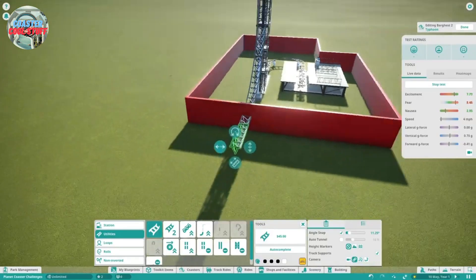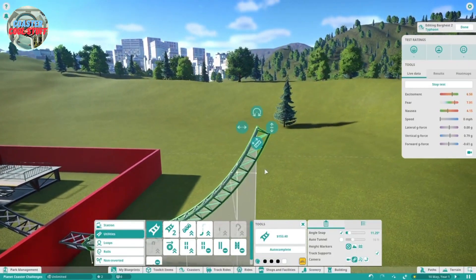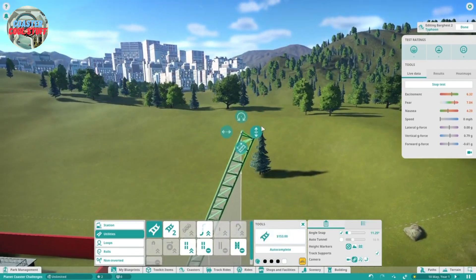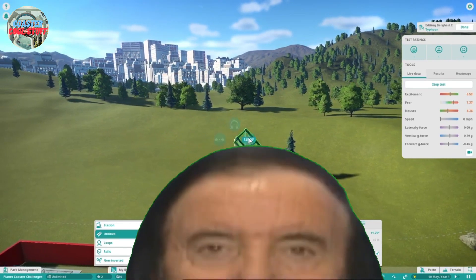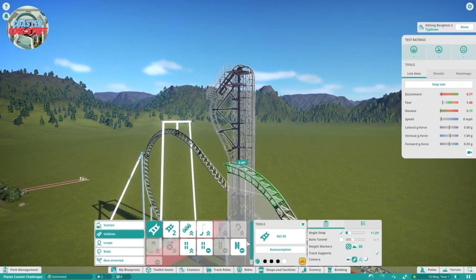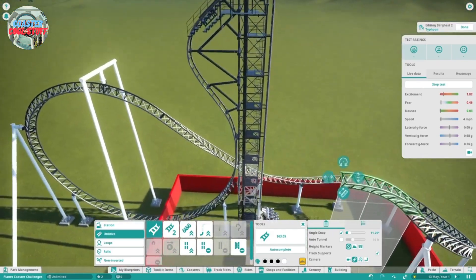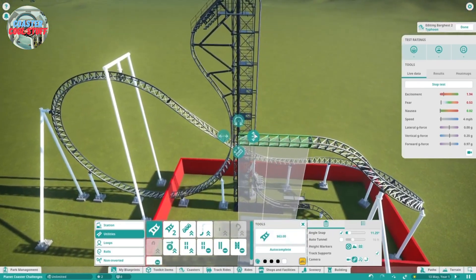I'm going to go into an element you probably haven't heard before because it's so rare. They're called elements. So I'm going to go into an airtime hill here, because it's my coaster and I can do whatever I want.